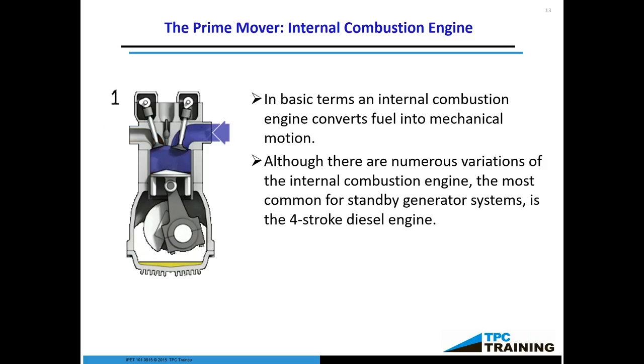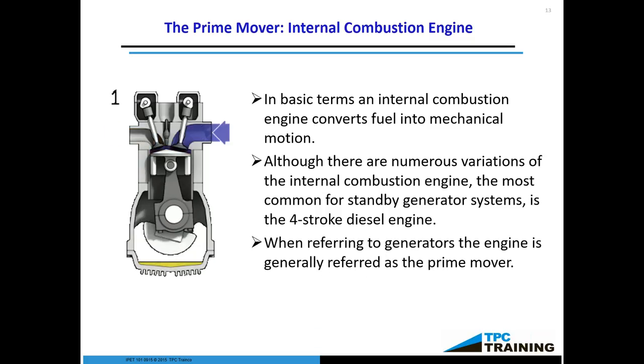If you maintain a diesel engine, it will last a very, very long time — but the key is proper maintenance. Many adept diesel techs will tell you that diesel engines are killed; they don't just break. When referring to generators, the engine is generally referred to as the prime mover. Many times in our classes you will hear me refer to the engine and the prime mover interchangeably.